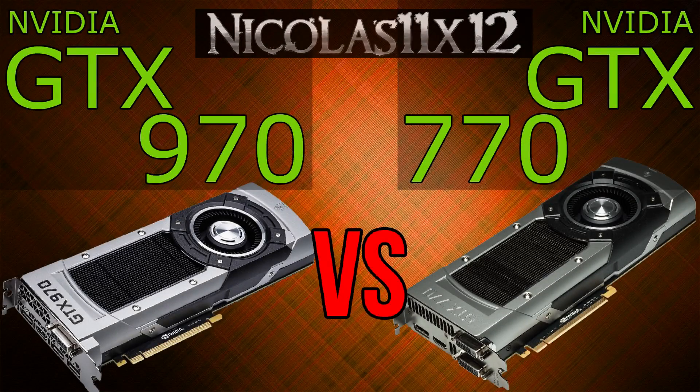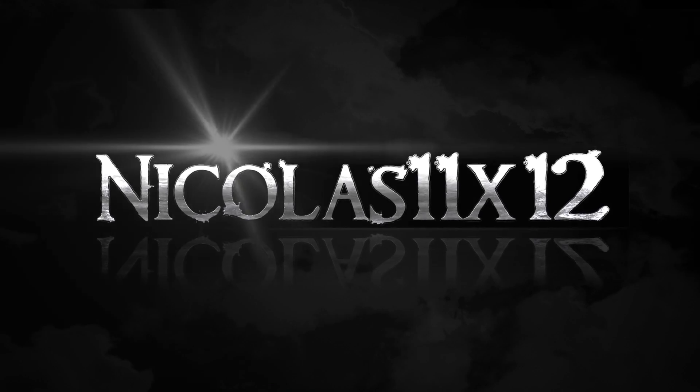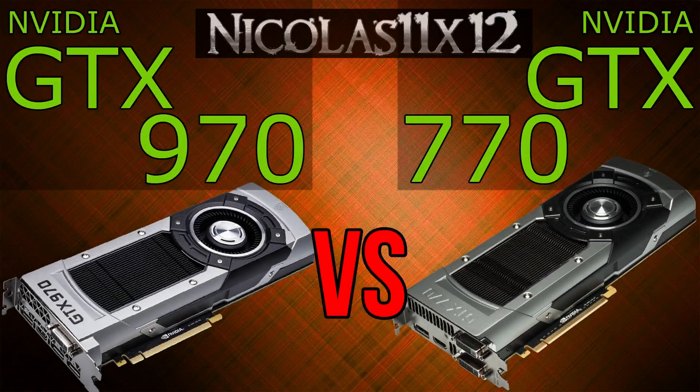Welcome to the Niklas 11x12 technology. Today I'd like to compare NVIDIA's GTX 970 with the GTX 770 graphics card. Right off the bat I know some of you will totally agree with this comparison and others won't at all. To be honest I don't think this comparison is that fair, because NVIDIA meant to replace the 780 with the GTX 970, and the GTX 780 Ti is replaced by the 980. Besides, the prices speak for themselves.